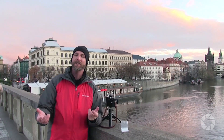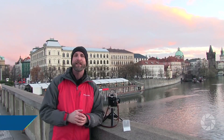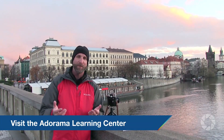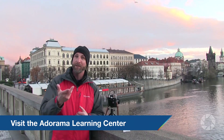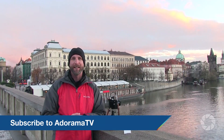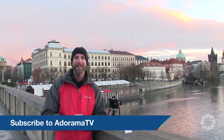It's really amazing. Thanks so much for joining me. Don't forget to check out the Adorama Learning Center because we've got tons of stuff about shooting scenic photos, hyperfocal focusing, and all that kind of stuff. And don't forget to subscribe to AdoramaTV — it's absolutely free, and that way you won't miss a single thing. Thanks again for joining me, and I will see you again next time.